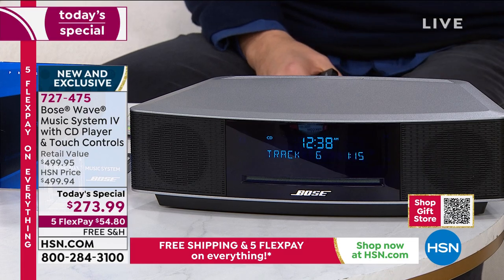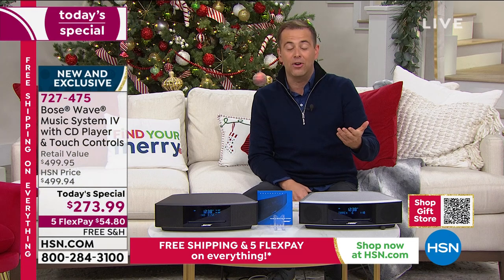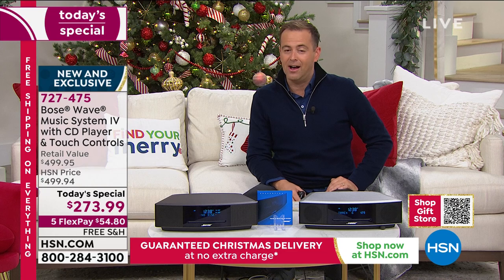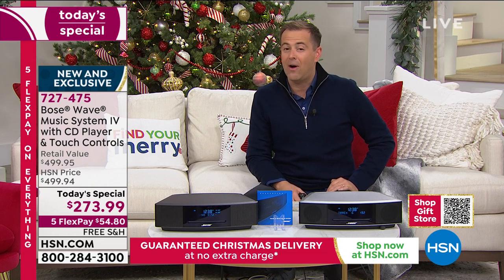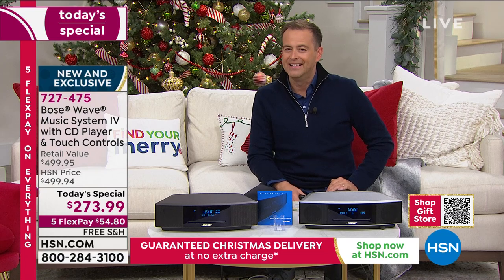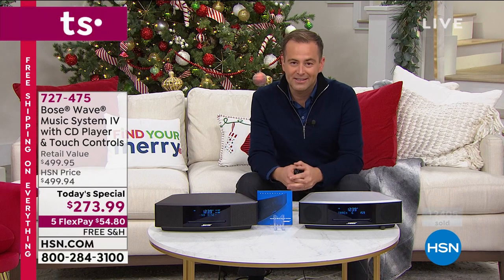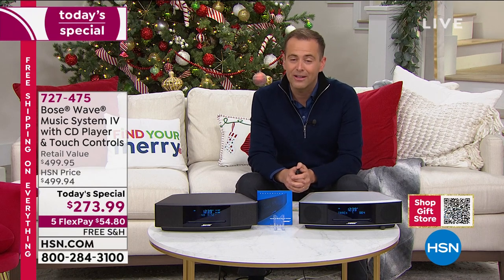As you start to place your orders, a couple of things: first, use any credit card, because on any credit card you can do FlexPay. FlexPay means you get this home for a flex payment of $54. If you have an HSN credit card, you're always in good company. If you don't, you could apply for one tonight, and if you do apply, you could take $40 off. Sometimes it's $10 or $20, but if you do it tonight it's $40 off the price if you get approved. That takes this down to a record low, and it already is at a historic low price.